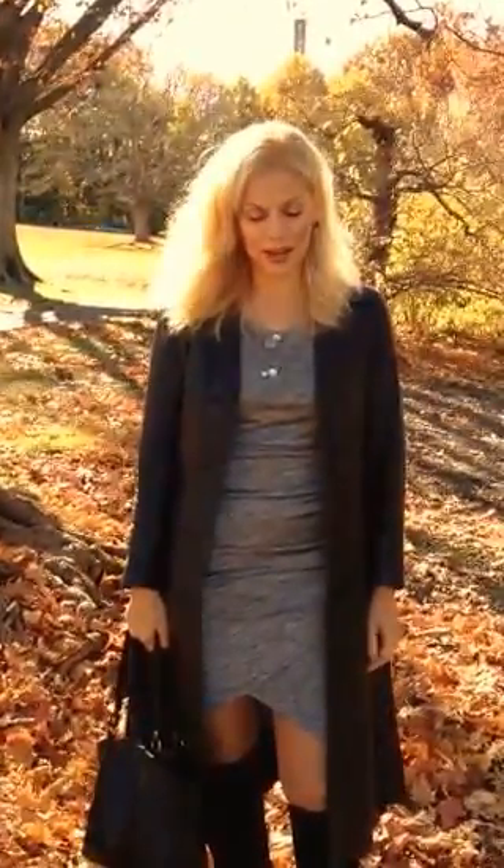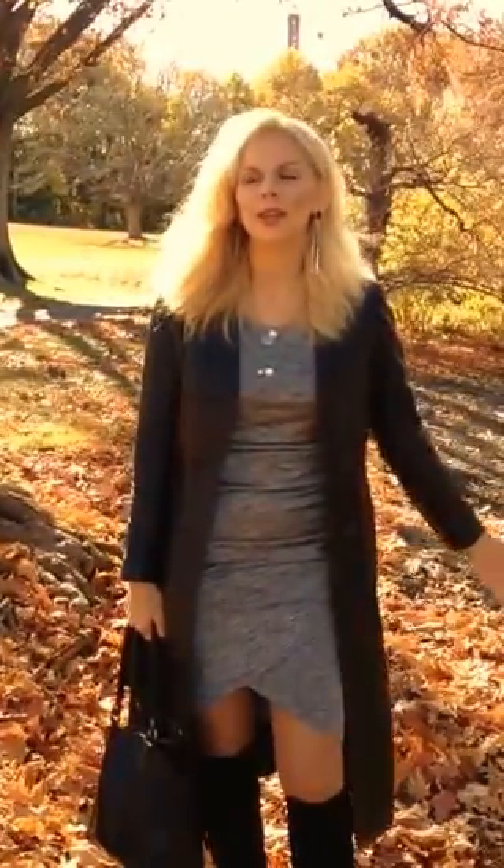Hey everybody, it's Glamour Jessica and here I am in the beautiful fall leaves talking about my outfit of the day.